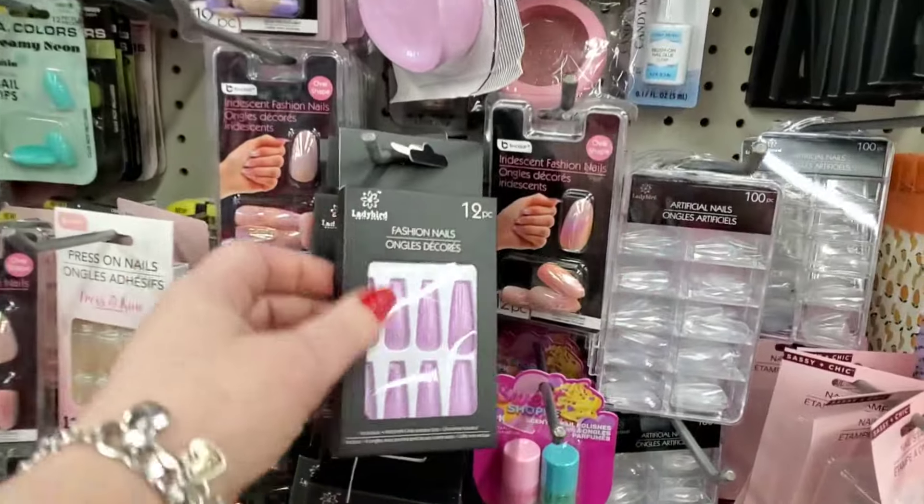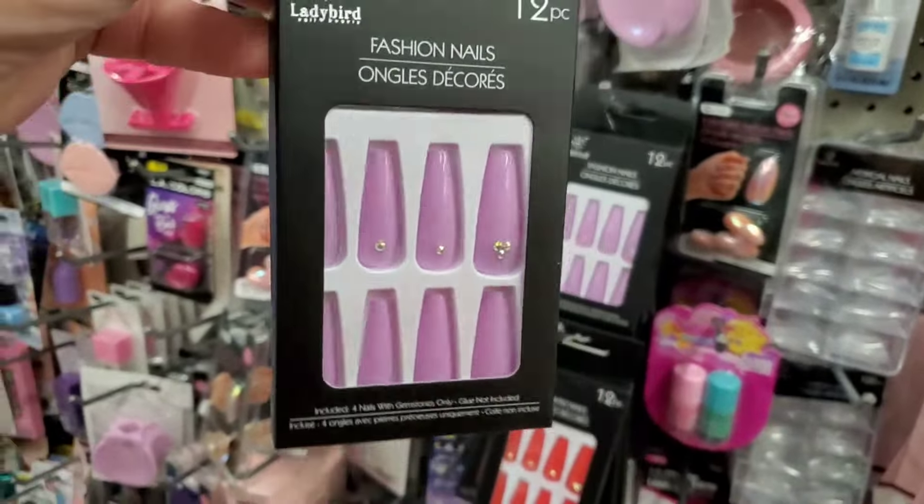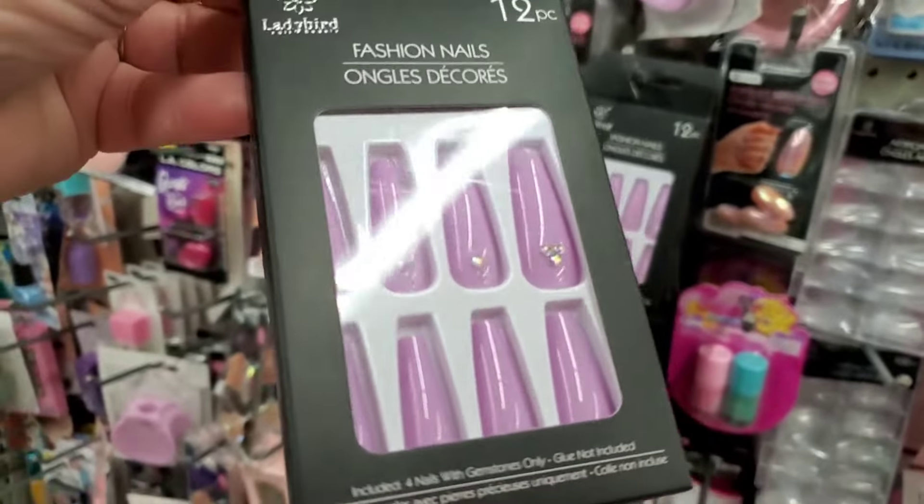Hi Dollar Treestas, welcome back to my channel — Confessions of a Dollar Tree Addict. We are about to begin our whirlwind shopping spree at the West Babylon Dollar Tree, and I'm so excited that you guys have joined me for this shopping spree. Let's get in there and see what's new.